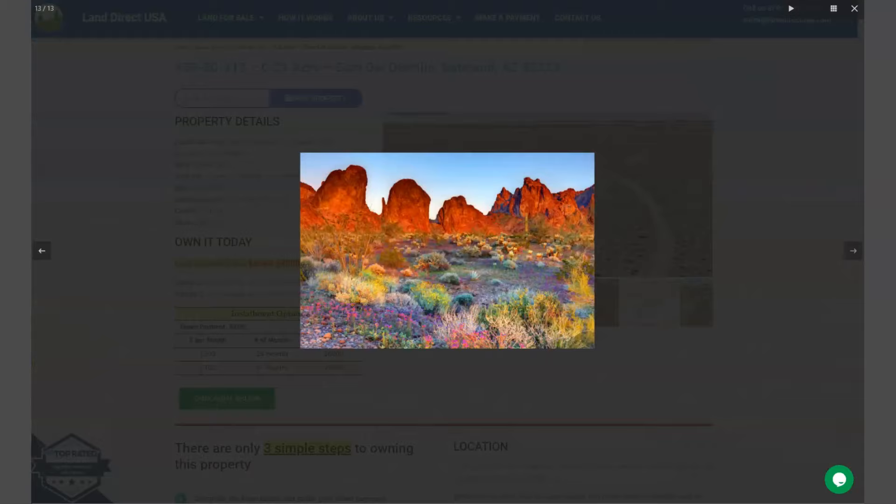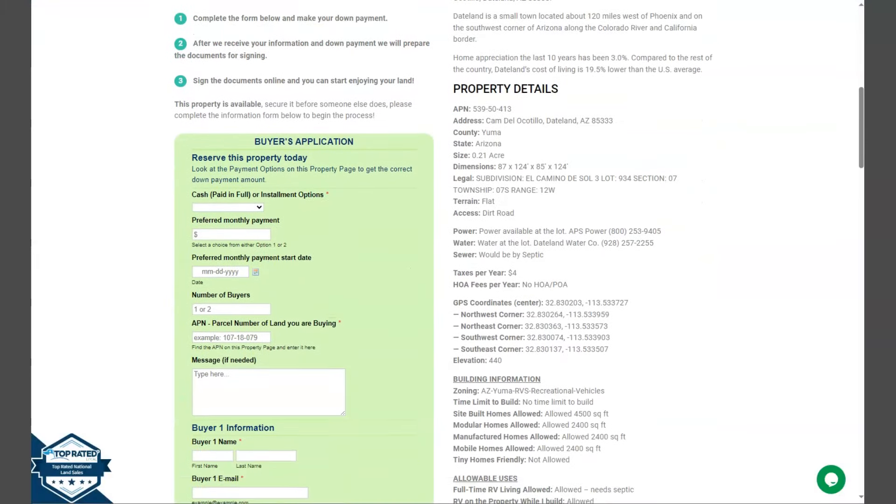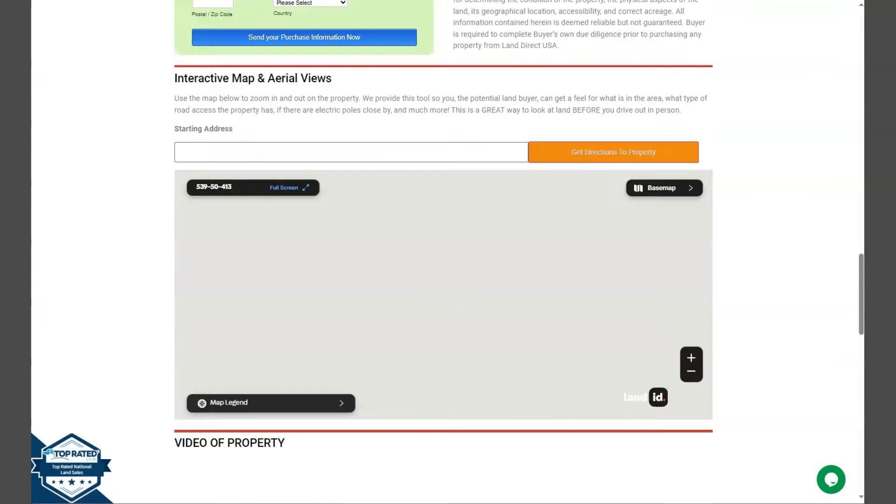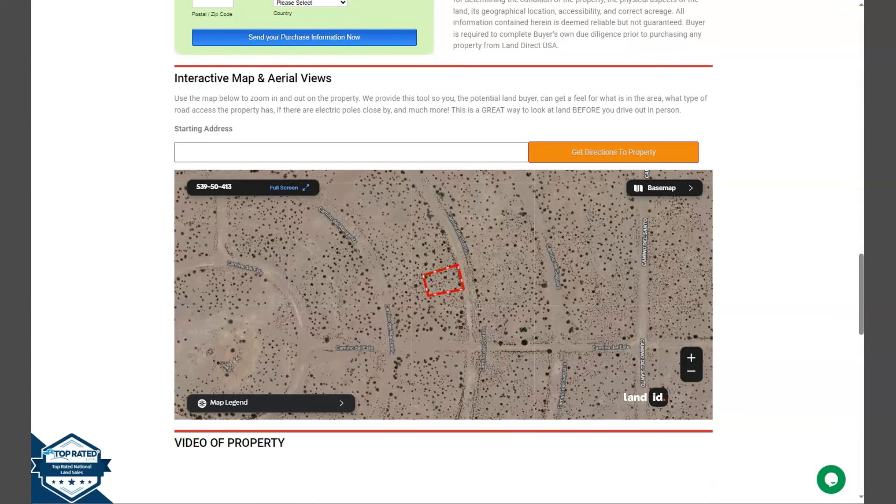If we're going to go back and scroll down a bit, you will see your property details and the green one is the buyer's application form. At the bottom of the website, we have here our full screen view of the lot, powered by our Land ID software.